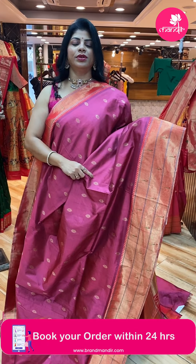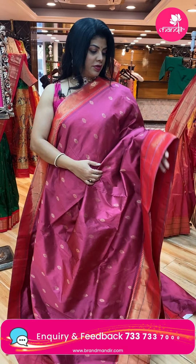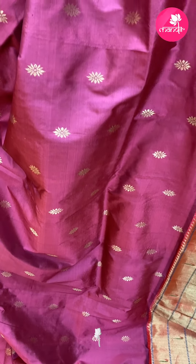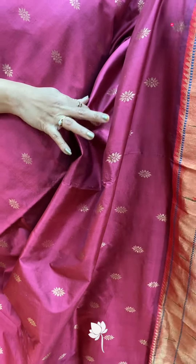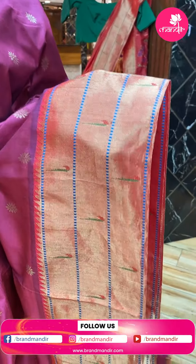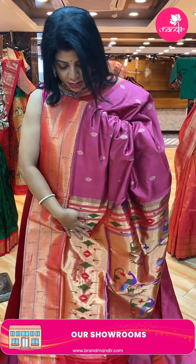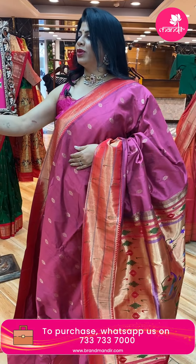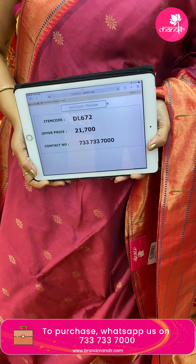This peach has a rust shade — a little darker peach pinkish shade, like an onion color. Dark reddish peach color tribal munia border, upside one munia border. Kadi pallu with flower wazers, peacocks, munia and diamonds. Running blouse self with border. Price: 21,700, DL672 is the code.